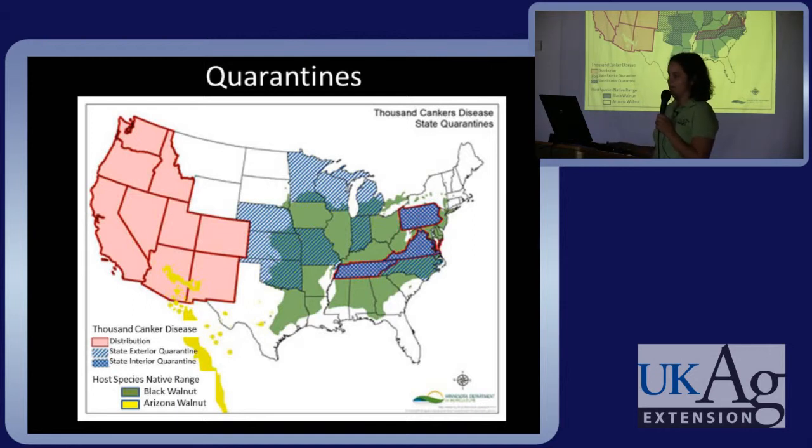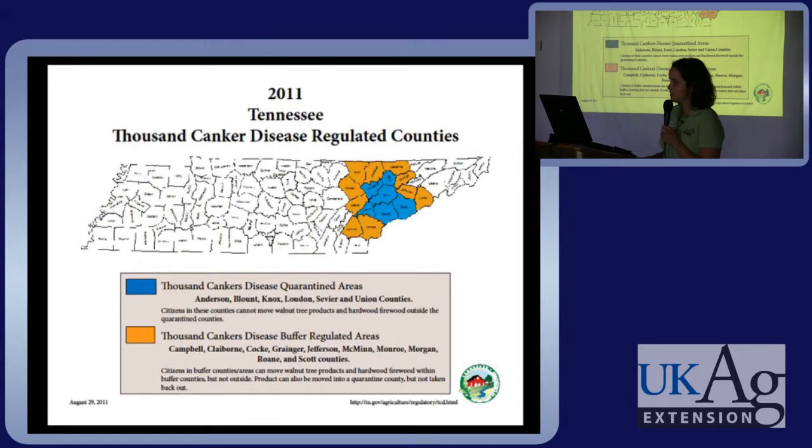This map shows the disease distribution. In the pink western states is where the disease is native. On the east coast, Tennessee, Virginia, and Pennsylvania — shown in purple — have internal quarantines in place, meaning they have found it in the state. States with diagonal stripes have external quarantines, meaning they do not accept regulated material from states where the disease has been found. The green markings show the native range for black walnut. The quarantine buffer area in Tennessee borders Kentucky — Bell County is right above — and we have some traps there this year. Several counties in Virginia and one in Pennsylvania have also identified the disease.